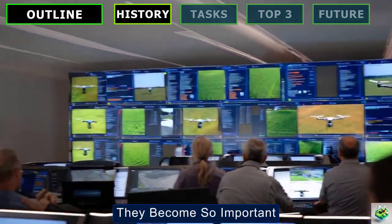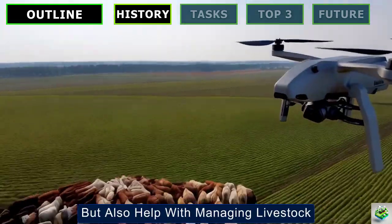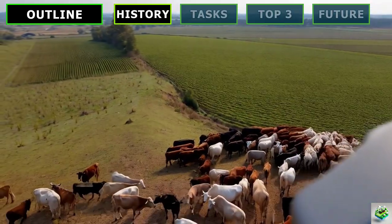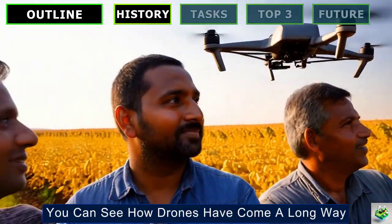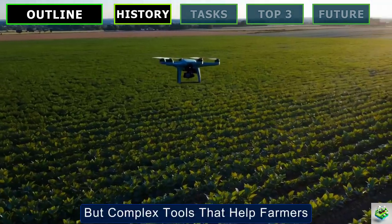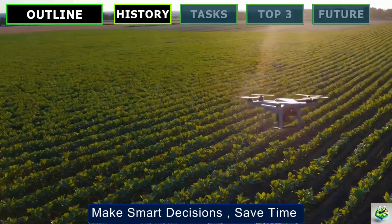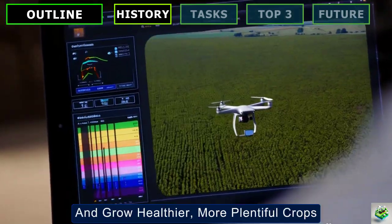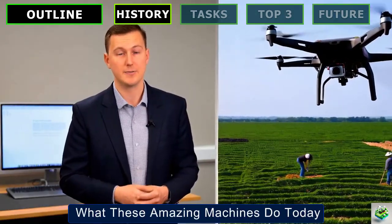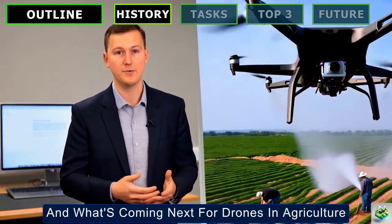Drones collect information that helps farmers run their operations more smoothly and increase how much they produce. They've become so important that they don't just watch over crops, but also help with managing livestock, tracking how animals graze, and helping with their care. You can see how drones have come a long way from their simple beginnings. They're not just flying cameras anymore, but complex tools that help farmers make smart decisions, save time, and grow healthier, more plentiful crops.